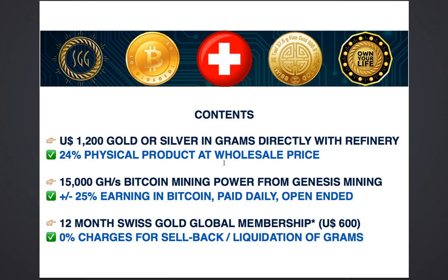These Bitcoin earnings are paid directly into your external wallet. Your contract is open-ended, which means it will continue paying you as long as Bitcoin mining remains profitable. This 20% to 30% return is 20% to 30% more than any dollar bank deposit is paying right now anywhere in the world.